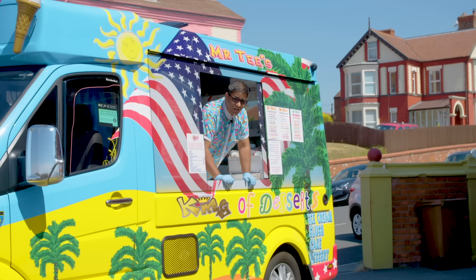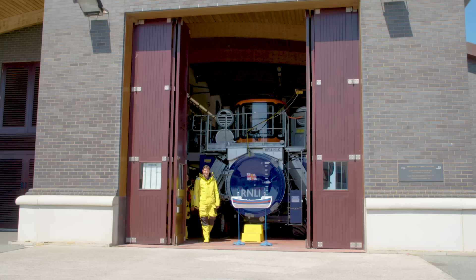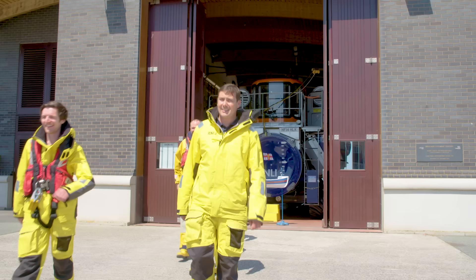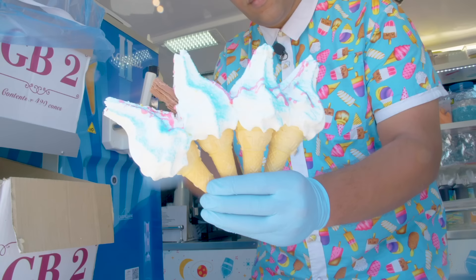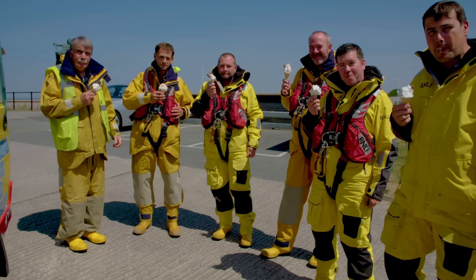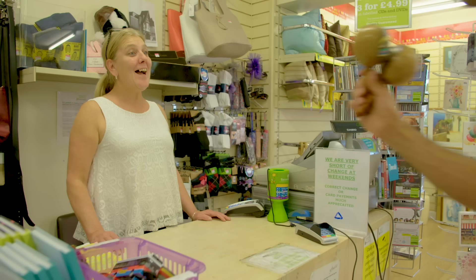So who's ready for some free ice cream guys? Now let's serve the amazing crew of the RNLI lifeboat! There's plenty of yummy ice cream for the amazing volunteers who work in charity shops – they raise money for good causes!